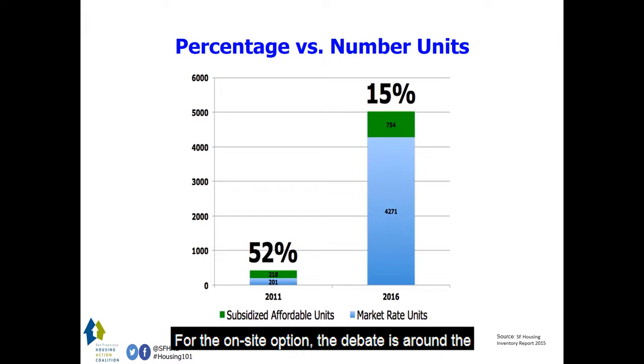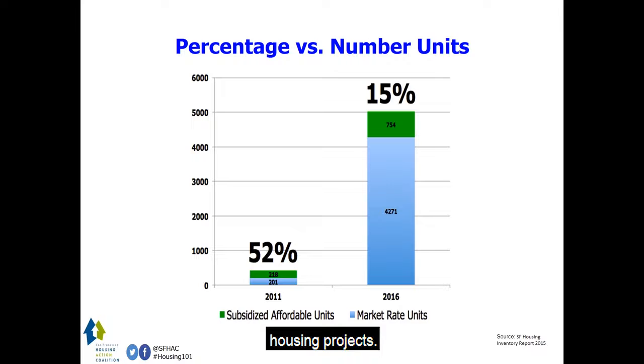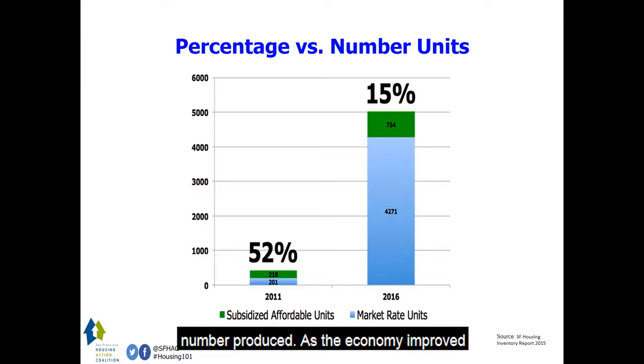For the on-site option, the debate is around the percentage of subsidized affordable housing required in large mixed-income housing projects. While that percentage is important, the number can be deceiving and it's not as important as the final number produced. As the economy improved coming out of the late 2000s, more homes were built in 2014 compared to 2011. As a result, more subsidized affordable units were also built, but the subsidized affordable homes as a percentage of the total homes built decreased from 52 percent to 21 percent.